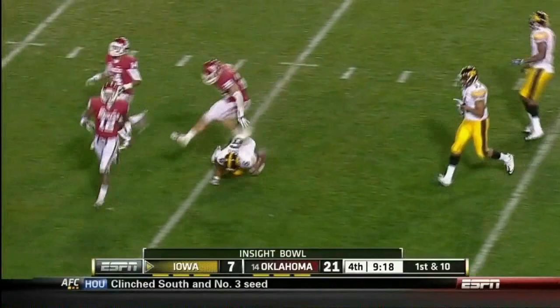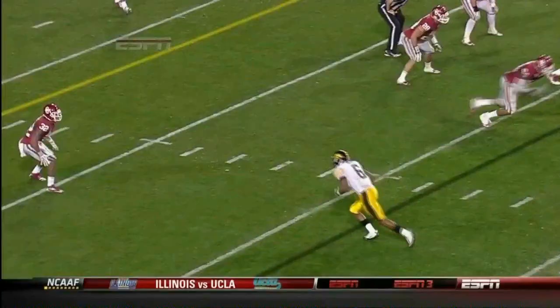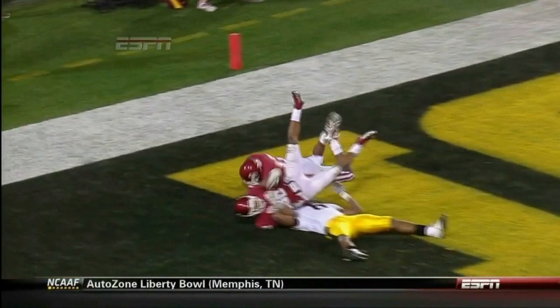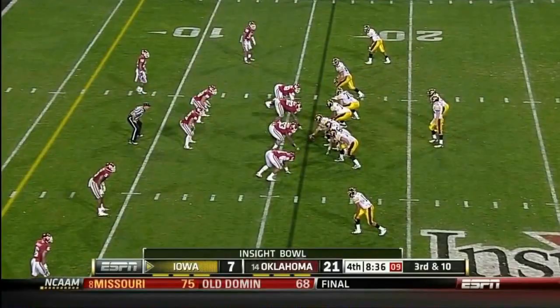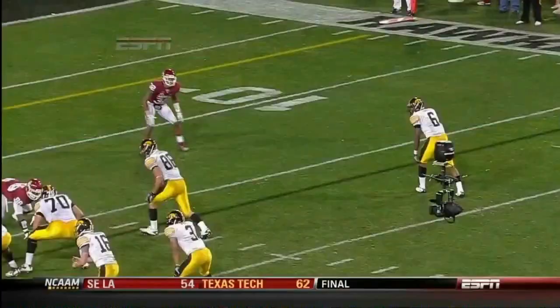Iowa trying to make a game of it from the sixteen. Pump fake and a wobbly pass, thrown up for grabs — and is it in? Jefferson's telling the sideline he caught it. It's all the way underneath in his stomach. No — field goal isn't a huge help. Blitz, Vandenberg throws short, Davis lost it, broke it up.